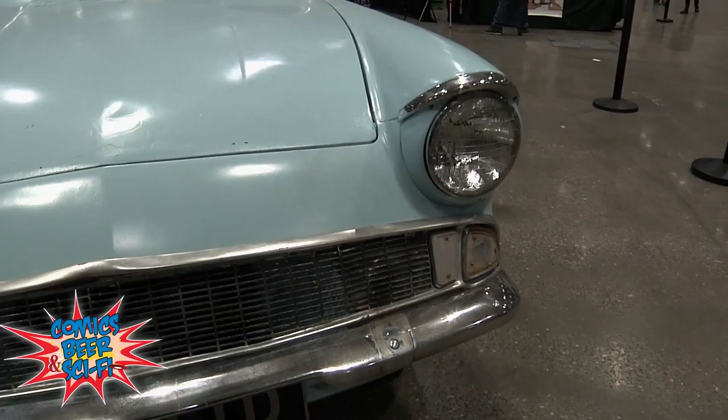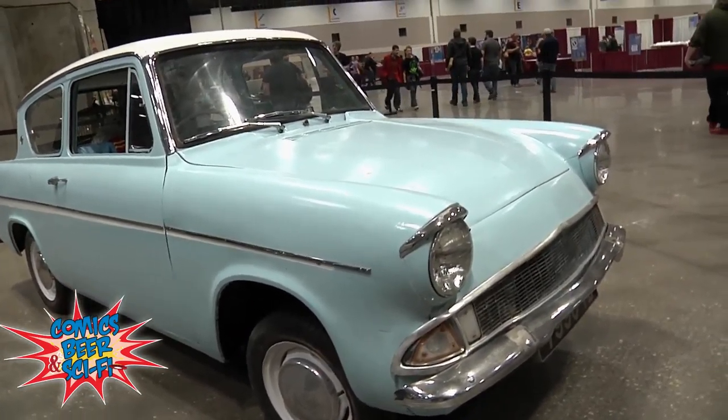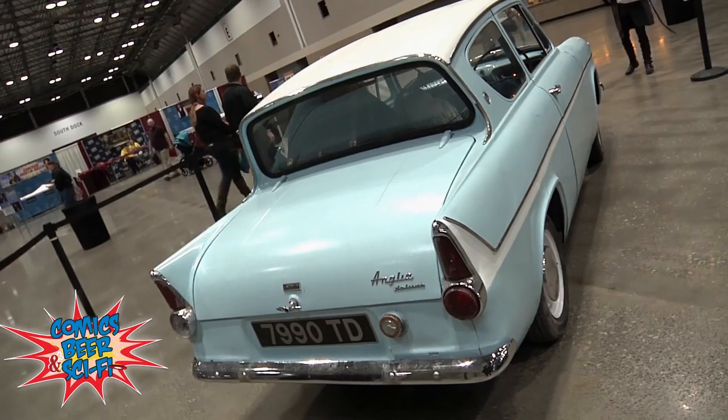The first movie you see this car in is The Chamber of Secrets. If you get closer to it, you can smell the fumes coming off the paint. We left it a little rough around the edges, but that matches more of the movie car. We really try to go all out when we build these vehicles — the devil's in the details. The Harry Potter owl is in the back seat, and I see the Harry Potter scarf. This is Comic Book Casey at Planet Comic Con in Kansas City, checking out the Harry Potter car.